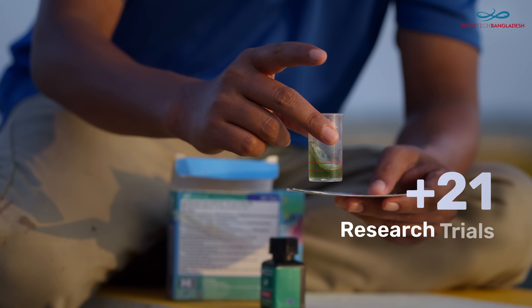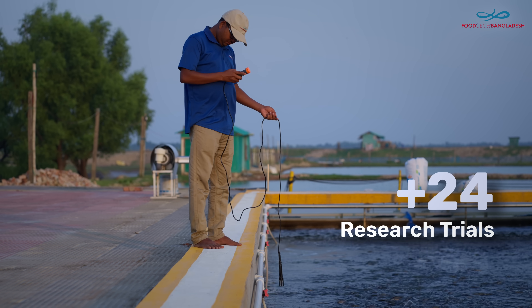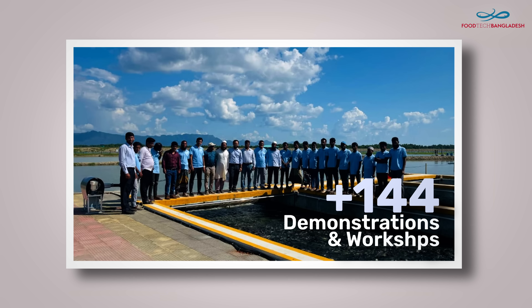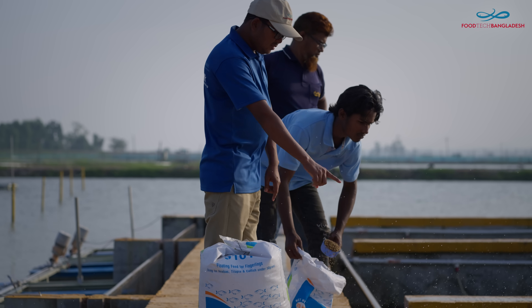More than 24 on-farm research trials are planned to enhance breeding and cultivation techniques. Over 144 demonstrations and workshops aim to show farmers how modern aquaculture can be practical, data-driven, and profitable.